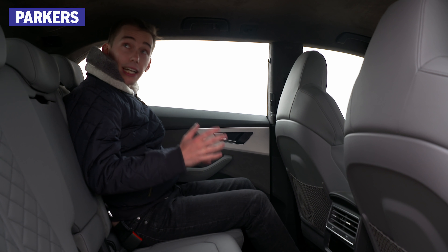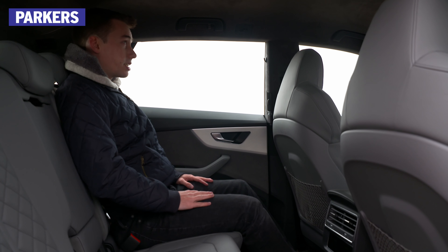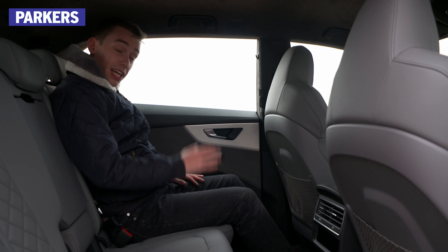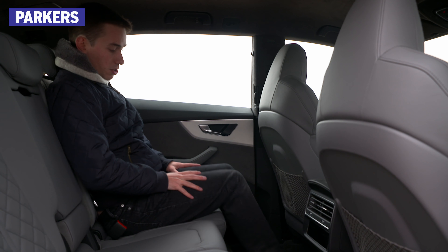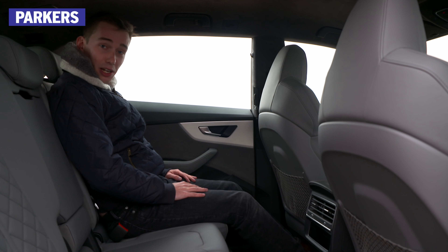Now, hop in the back, and despite the Q8's sloping roofline, there is an impressive amount of headroom in here. I'm sitting up and I've got plenty of room — I'm perfectly comfortable. It's the legroom, though, where this car really impresses in the back. There's loads of space here and I can really stretch out. It's just like sitting in an A8, almost.